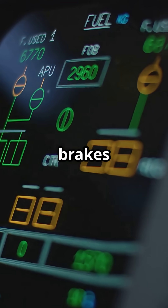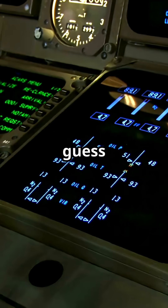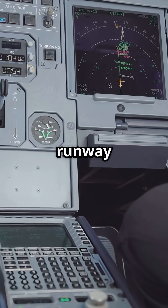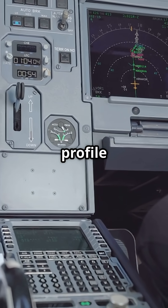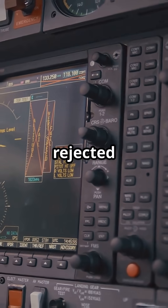This isn't cruise control for brakes — it's a safety-critical system. Pilots don't have time to guess brake pressure at 140 knots. The system calculates grip, runway condition, and deceleration profile, then does the job faster than a human ever could.